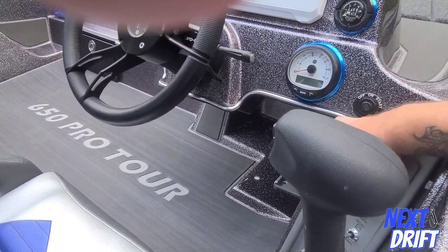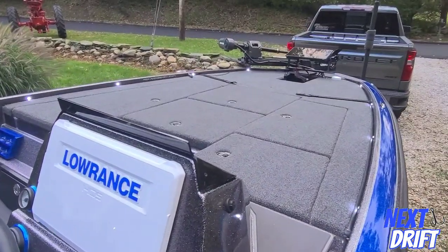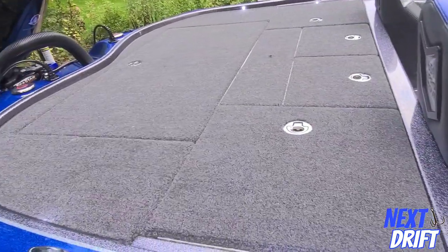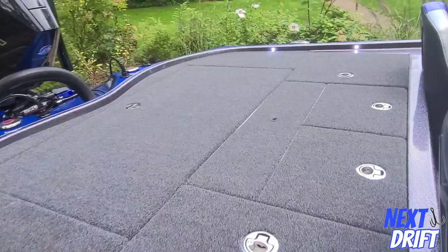Let me show you the lights real quick. It has lights all the way around on the floor, the back is all lit up, and all inside the compartments are lit up too.